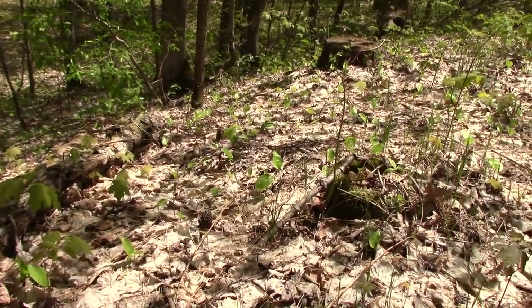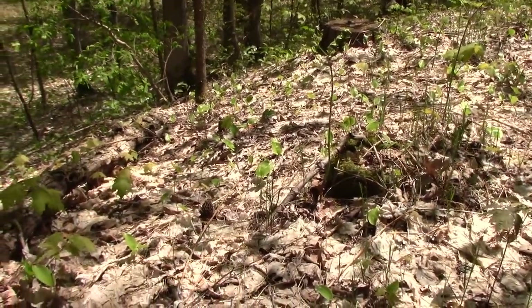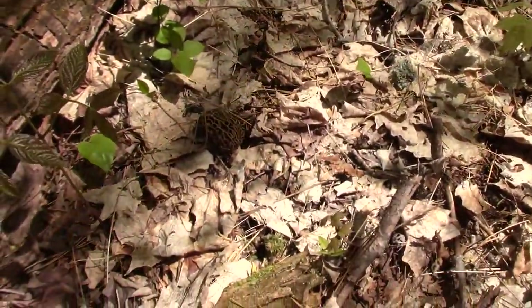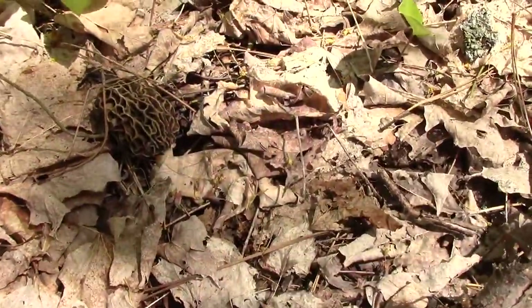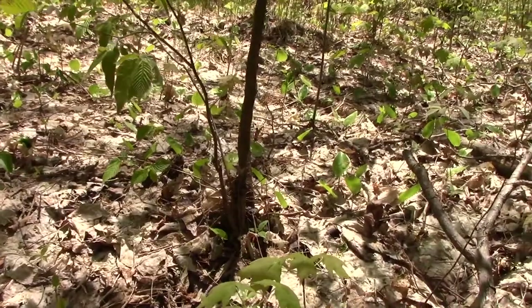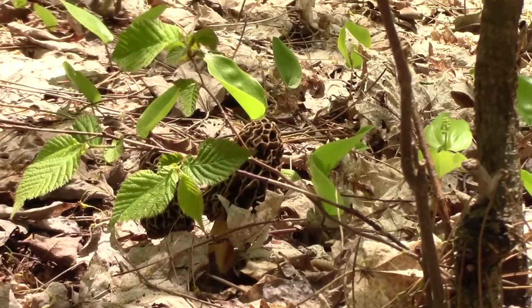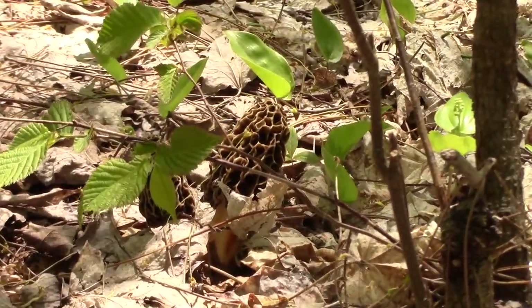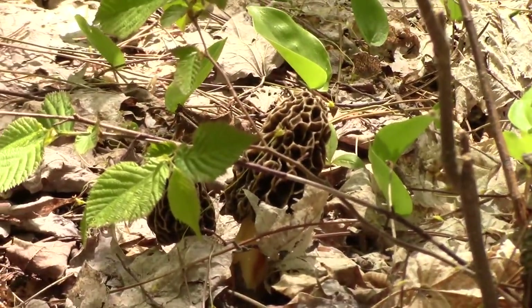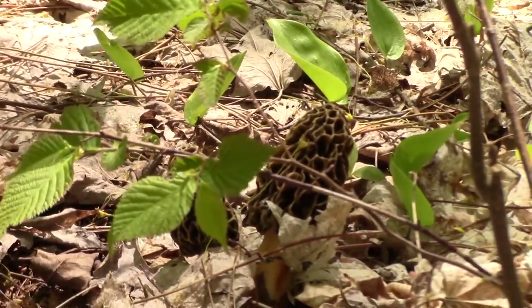If you find an elm tree, or a dead section of an elm tree, there's a good chance that you will find morels. Sandy, well-drained soil, high ground, south-facing slopes. Good luck.